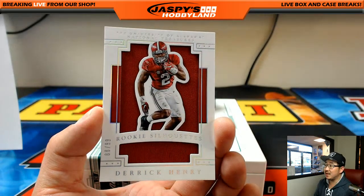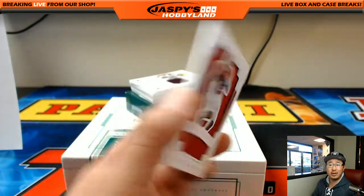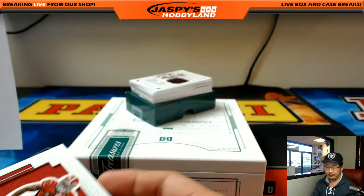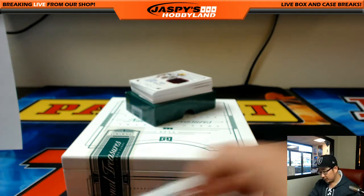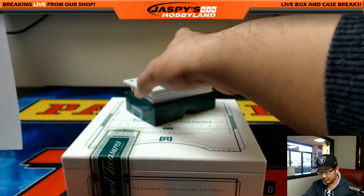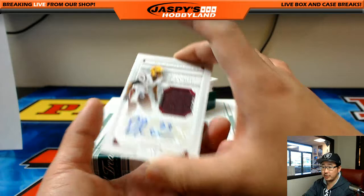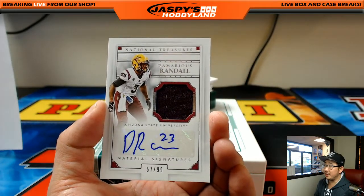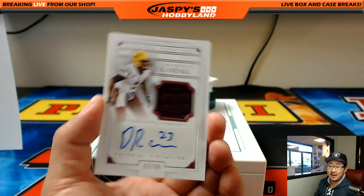Nice rookie silhouettes — Derrick Henry, 88 out of 99. We've been pulling a lot of that. Derrick Henry had a pretty solid season too. I think this is a Packer, perhaps? Nice — Jersey Auto, Demaryius Randall from Arizona State, 57 out of 99.